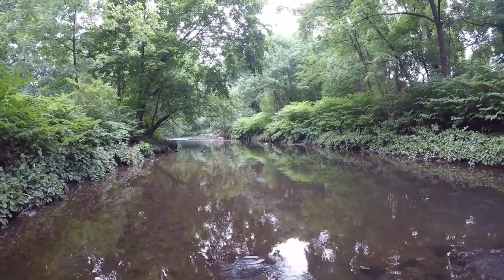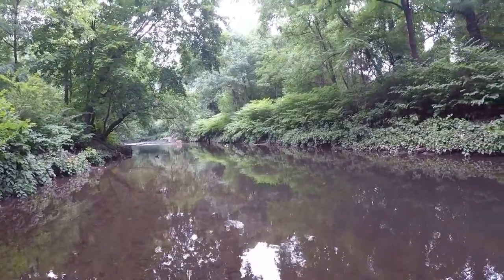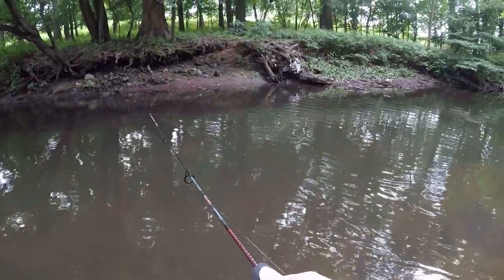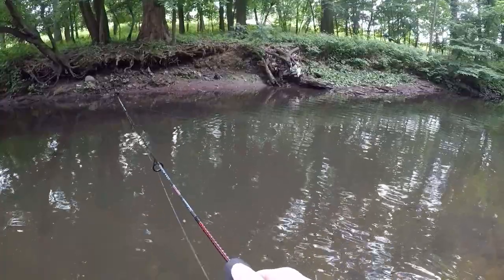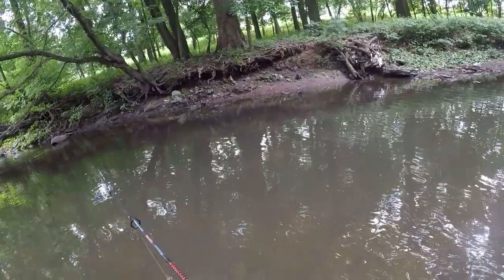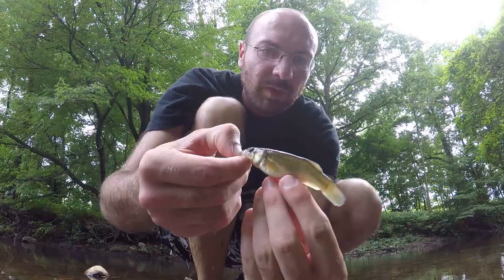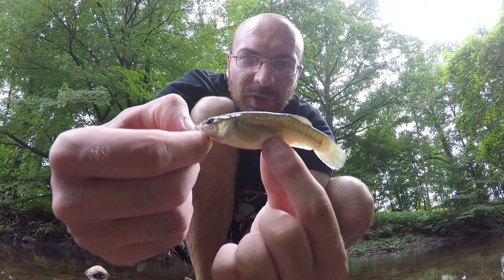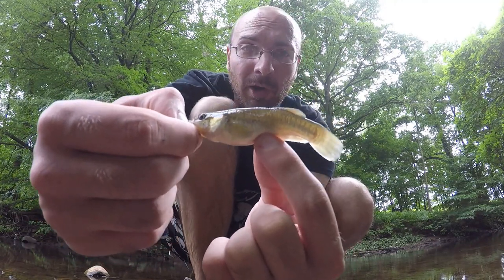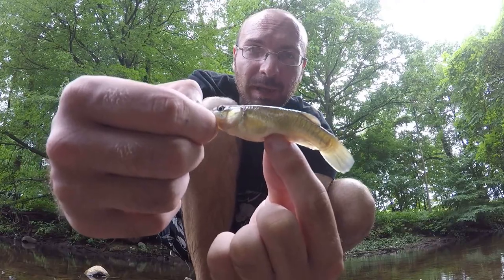There's a deer up there just checking me out — hope it comes out well on camera. I'm sure there aren't too many people in this river that deer sees. Got a couple bites — is it on? Yep, another mummy chug, what else would I get? Another little mummy chug — this is probably going to be the last fish of the day. I'm already a little past how far I wanted to go, so we'll let this one go and keep making casts on the way back.